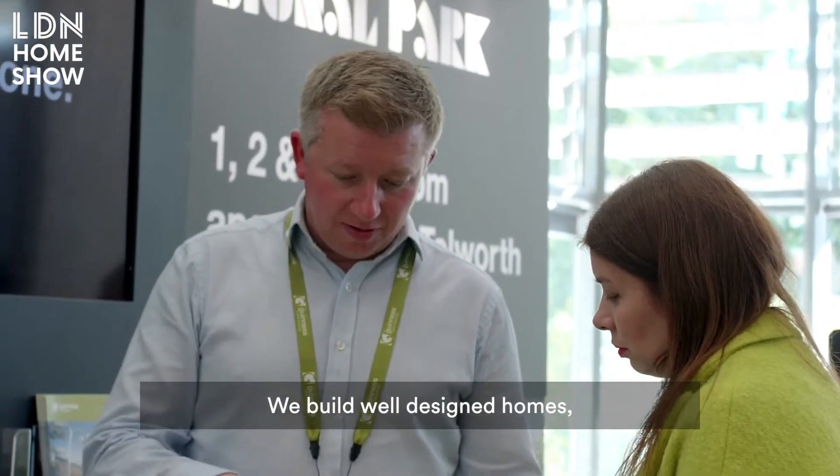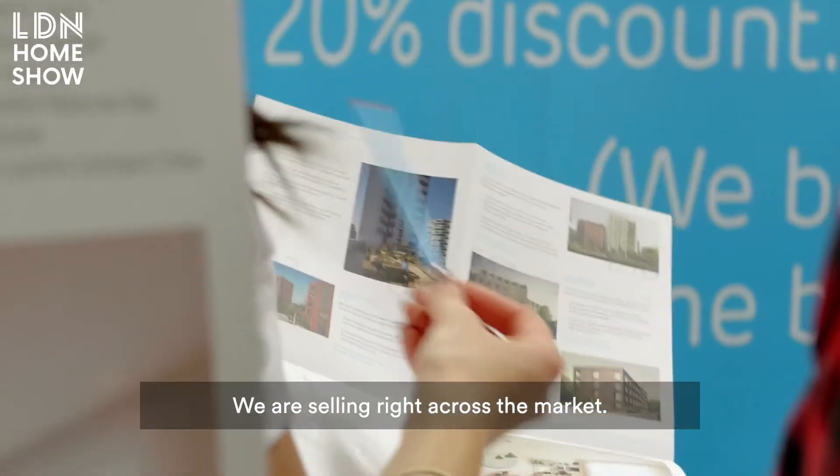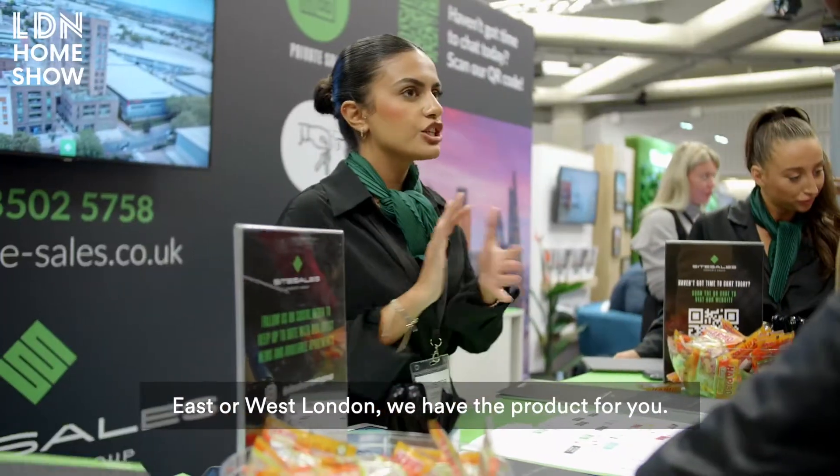We build well-designed homes which are sold at a 20% discount to market value and are owned outright by the residents. We are selling right across the market, so whether you want to live in North, South, East or West London, we have the product for you.